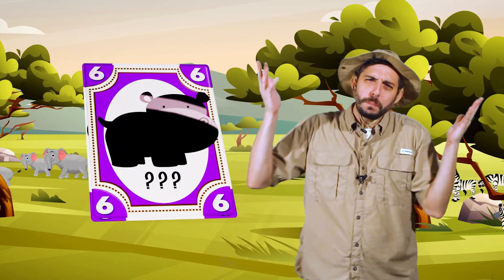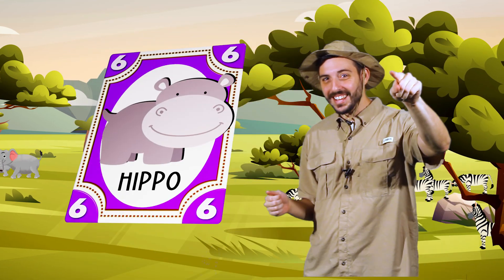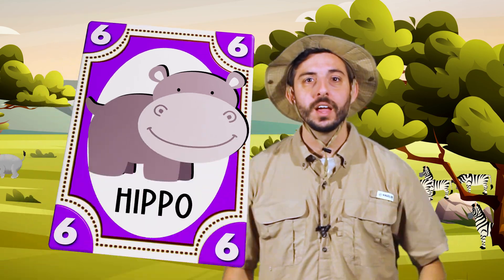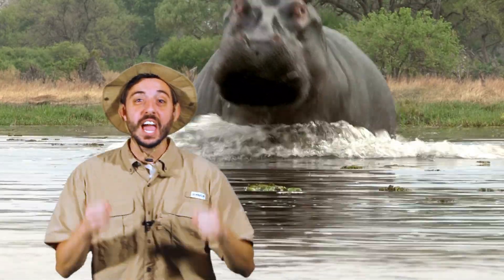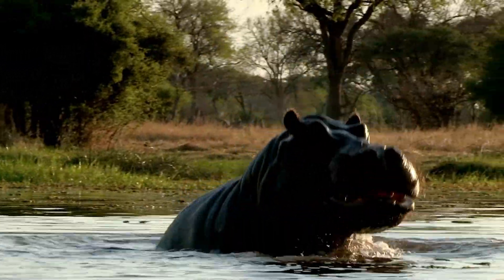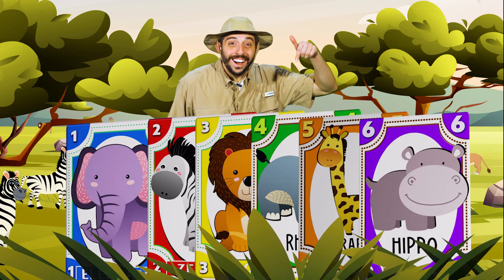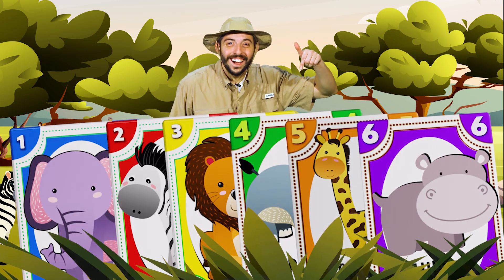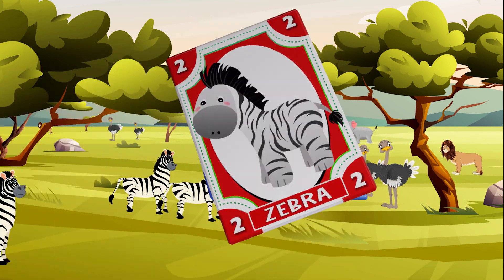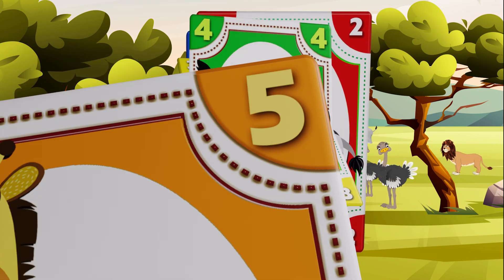A giraffe's neck helps it eat leaves from the top of the trees in the savannah. What was the animal on the purple card? Yes, a hippopotamus, or hippo for short. Hippos will run and charge at any animal when they become nervous. They do it to protect themselves and their families. In all, we've learned about six different savannah animals. Let's count them together: one, two, three, four, five, six. Good job!